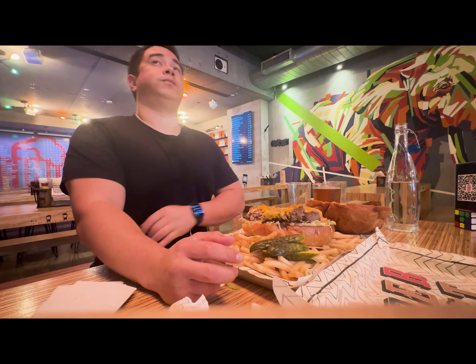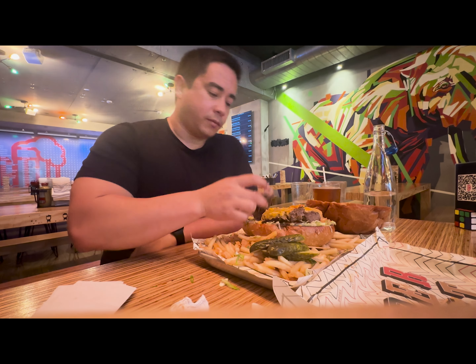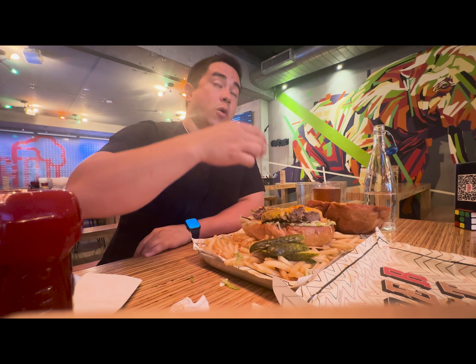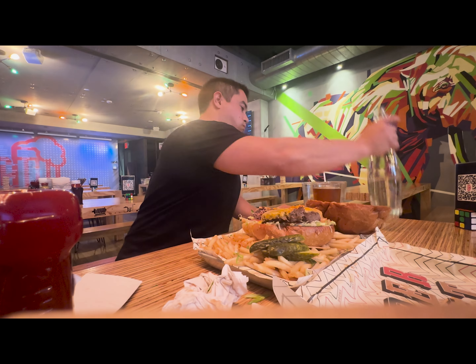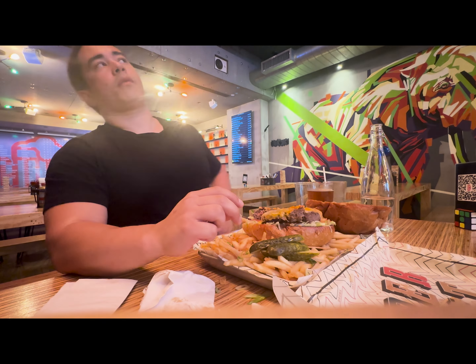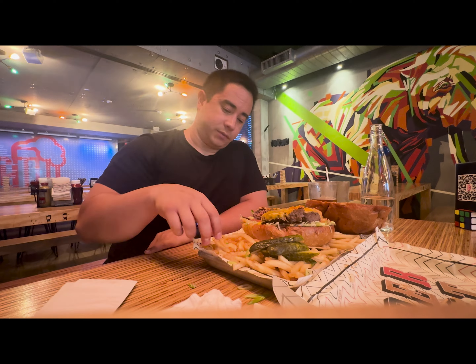One of the most difficult parts about this challenge is actually the salt content, which really starts to weigh. As I'm pulling apart that burger and trying any strategy I can — including some of the ketchup — it really starts to wash away any flavor I'm actually enjoying, and I'm just trying to shove it down and make room. I also tried moving around to see if body movement would make a difference, but ultimately I found myself succumbing to the challenge and not able to finish within the 25-minute time limit.